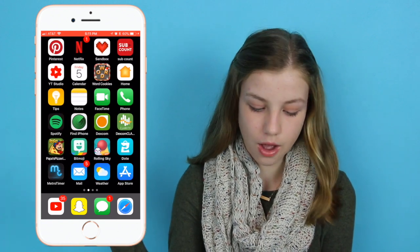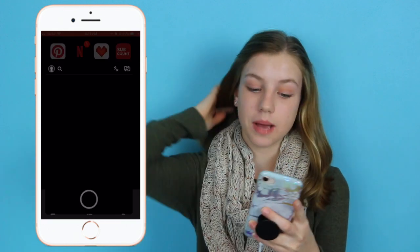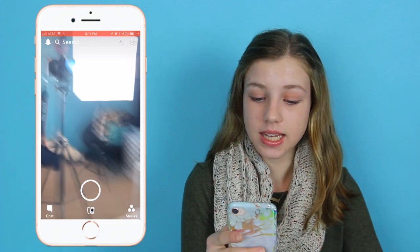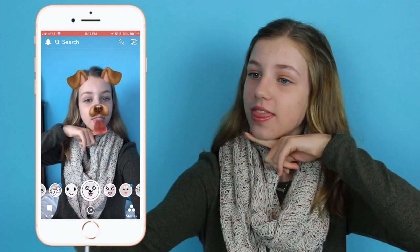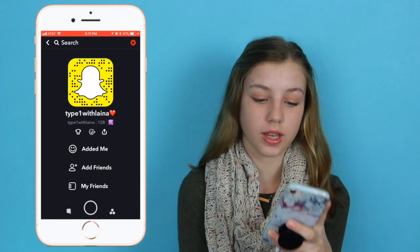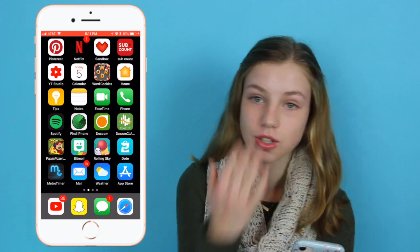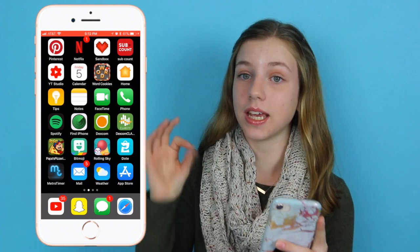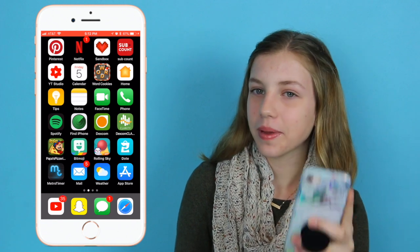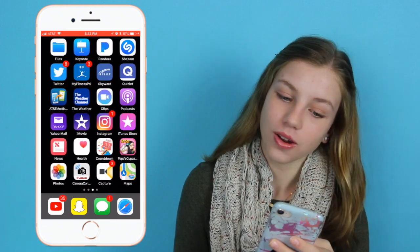Down here are my main apps. I obviously have YouTube because it's my favorite. Snapchat, Messages, and Safari. If you guys want to add me on Snapchat, my username is TypeOneWithElena — I made this account when that was still my YouTube username. I just post on there whenever I upload. Also, my apps are in rainbow order! I saw it in another 'What's on my iPhone' video and I loved it so I had to do it too.